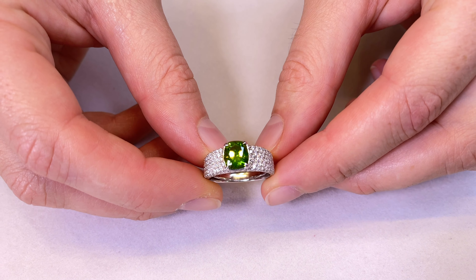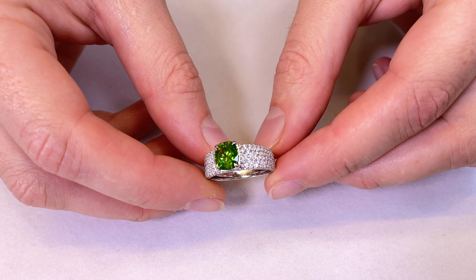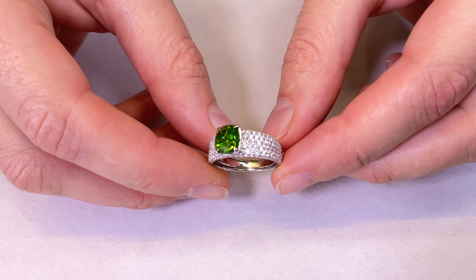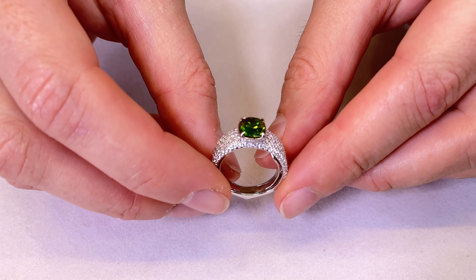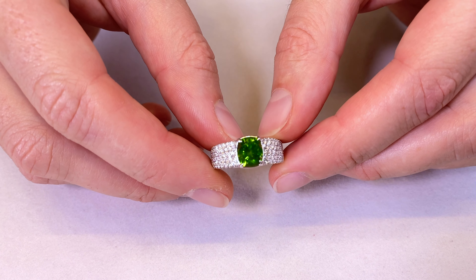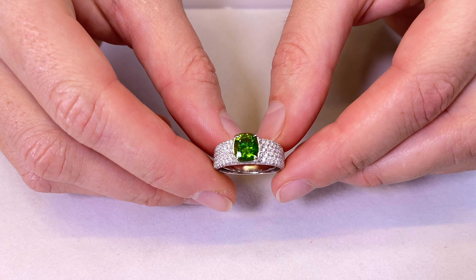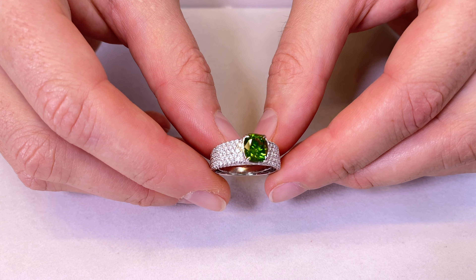This particular demantoid is textbook color — I'm talking about the finest, most pure, natural green that can come out of a demantoid. These are not only Russian, which is special in its own right and drives the price to $50,000, $60,000, $70,000 a carat.